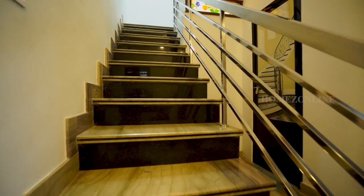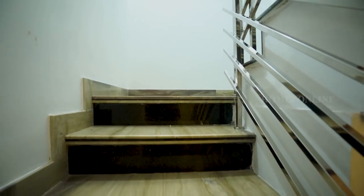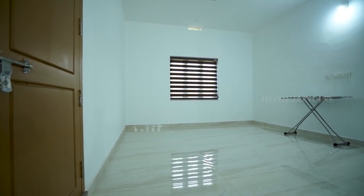Next, we move to the first floor. The stair hand railings are done with steel. This is the upper living area.